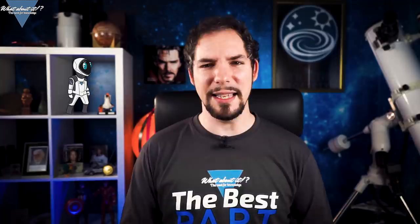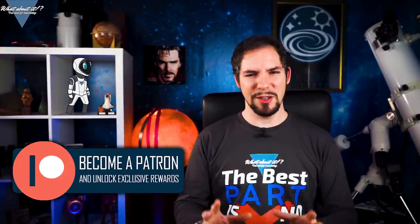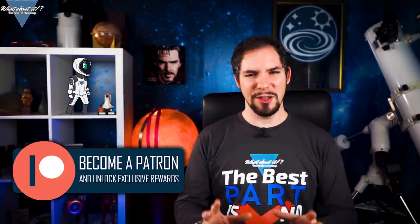Thank you for watching this episode of What About It? If you liked what you saw, remember to hit the like and the subscribe button, because that helps the most. Feel free to hit me up on my Patreon page so I can get additional help in doing more and better content, as this gives me the time to focus on what I love doing the most — giving you the latest and greatest about space and science. I hope to see you on the next episode. Until then, have a great time!